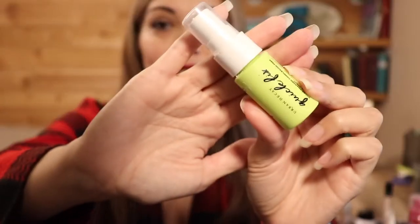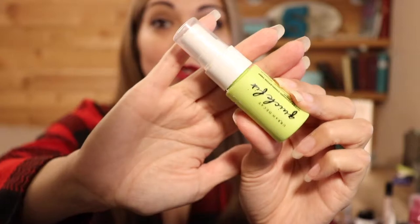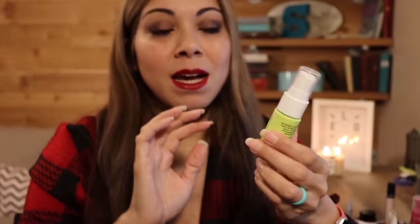Next we have 'Rocking Around the Christmas Tree,' and for that I have this small size of the Urban Decay Quick Fix — this is a primer spray, but as I've mentioned before I just use all of these as setting sprays. This one is for 'Rocking Around the Christmas Tree' because it is green.